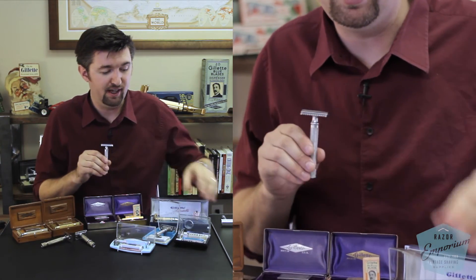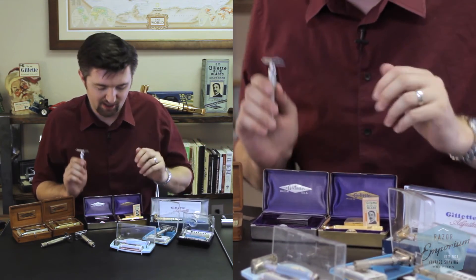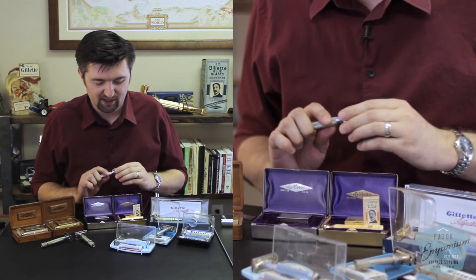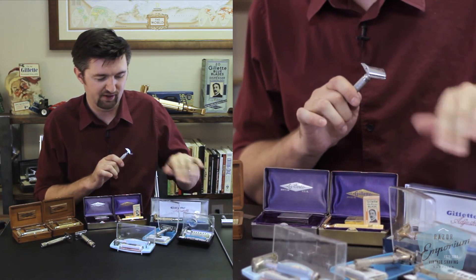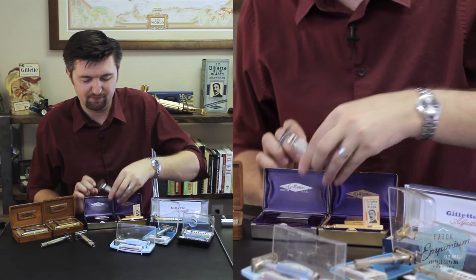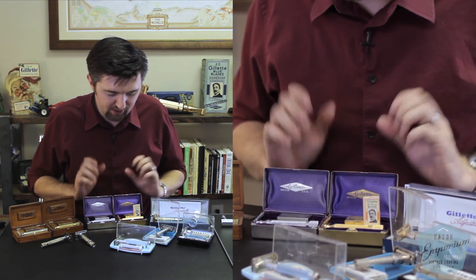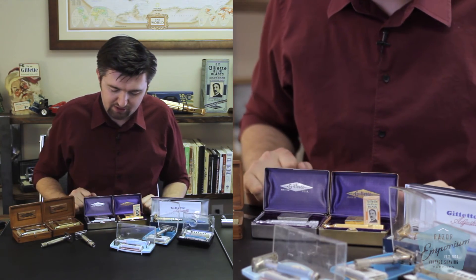I think what may have happened with the naming of today's Fatboy is that the Big Boy name itself actually leaked into naming convention and people kind of called that the Fatboy in relation. But these are really, really cool razors — just look at how big and manly and heavily knurled their handles are.